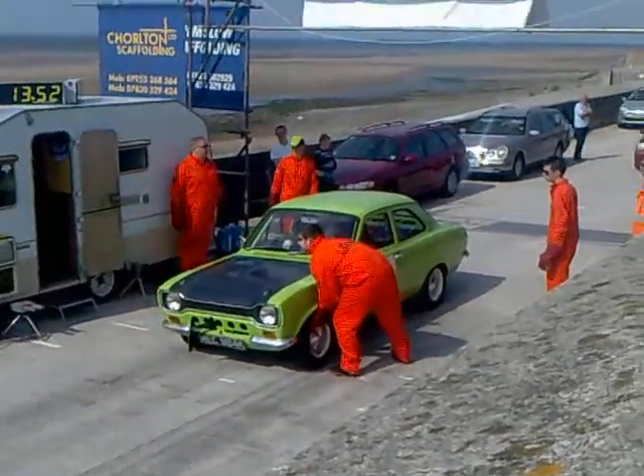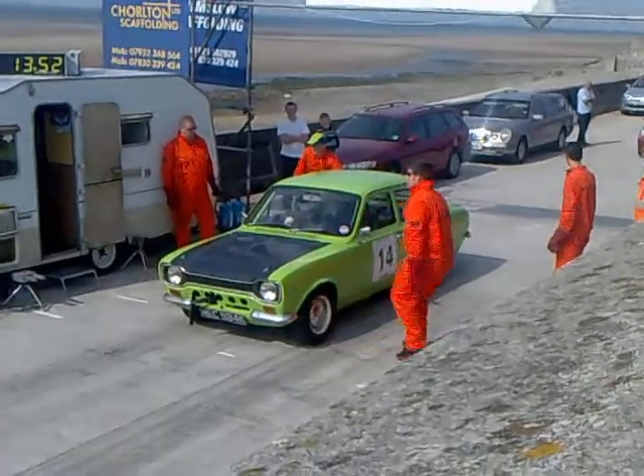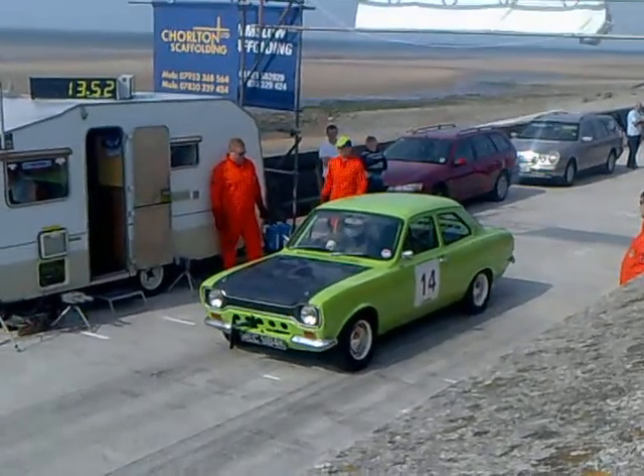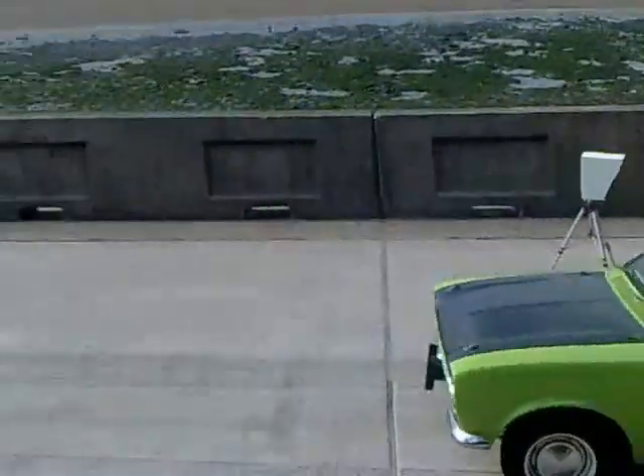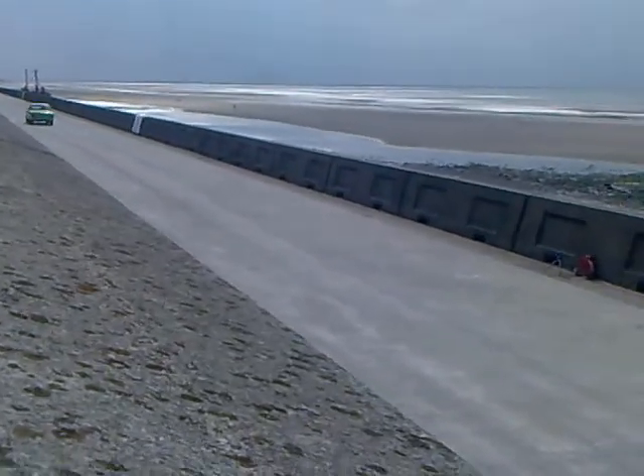Next up, car 14 driven by Guy Bland in the Ford Markhorn Escort, completing 64 feet in 2.83.